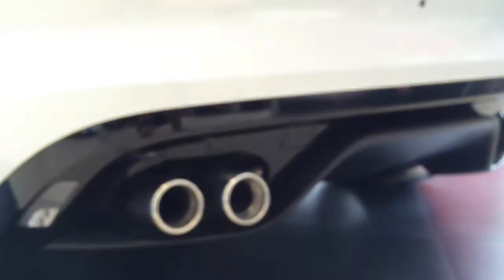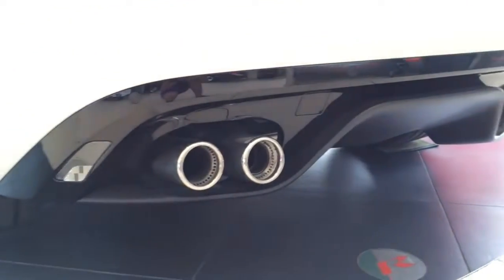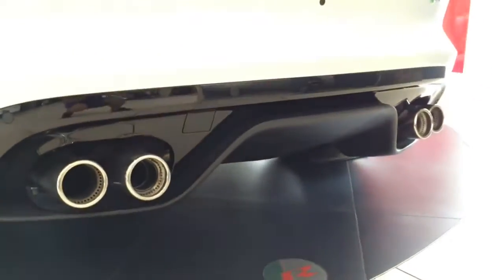At the bottom is the aggressive black rear diffuser that frames the quad round chrome-tip exhaust with dual sound mode.